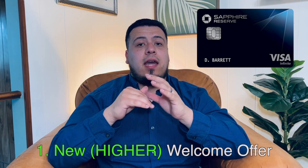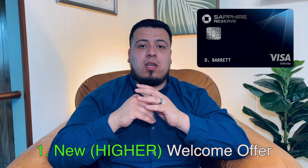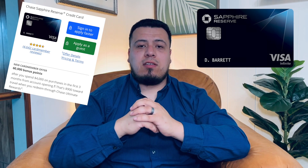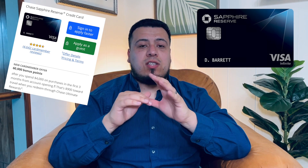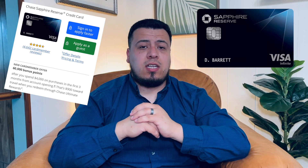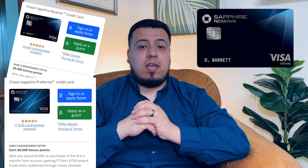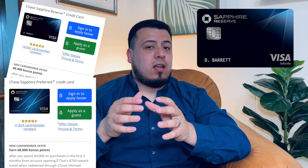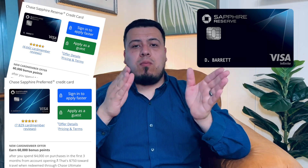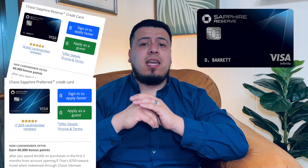The first update is that this credit card needs a new, revamped welcome offer. As it stands right now, the current welcome bonus is 60,000 Ultimate Rewards points after spending $4,000 in the first three months. What's crazy is that the Reserve's younger sibling, the Chase Sapphire Preferred card — which has an annual fee of $95 — has the exact same welcome bonus. So you can either have a card with a $95 annual fee or one with almost $600, and you get the same welcome bonus. It just doesn't add up. This card definitely needs an updated welcome bonus.